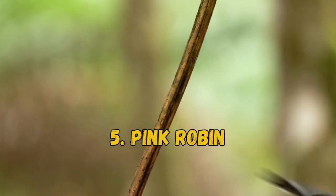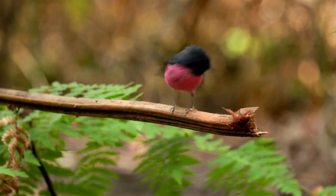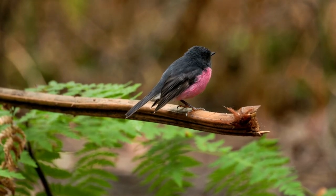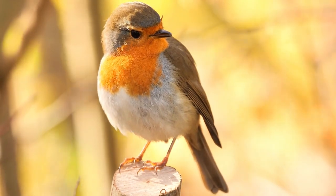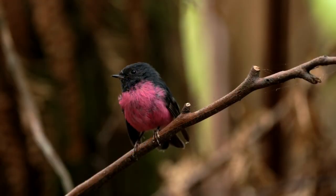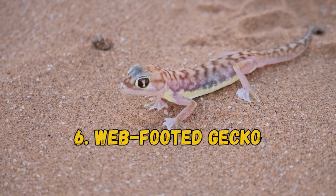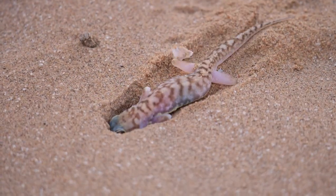5. Pink Robin. These hot pink and gray birds are Australian natives. They are relatively small passerines with plump bodies, small bills, and short legs. Only the males feature bright pink plumage; the females are rather dull, featuring grayish-brown feathers. 6. Web-footed Gecko. These unusual creatures have translucent skin with a light pink tinge. The web-footed gecko lives in the Namib Desert in southern Africa, where it blends perfectly with the red sands of its environment.